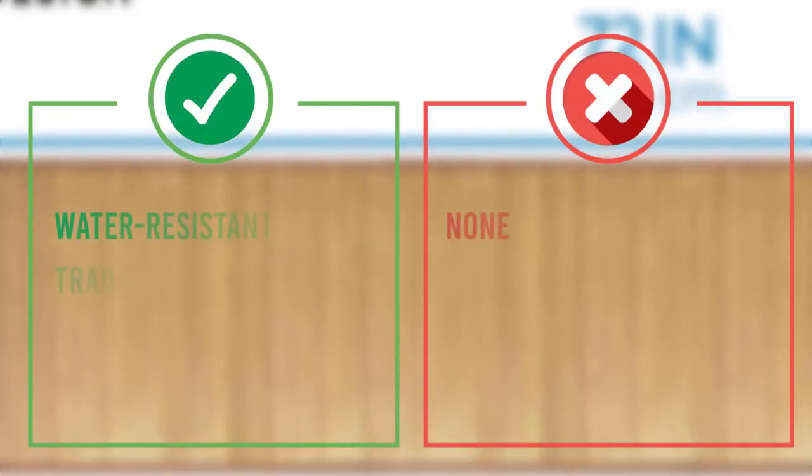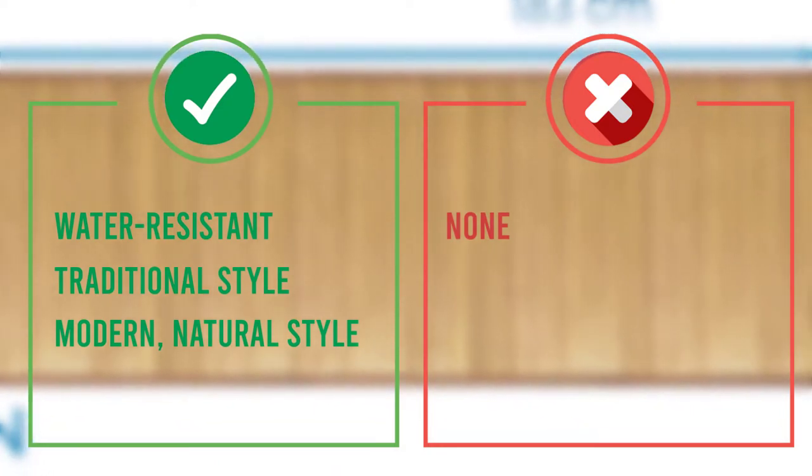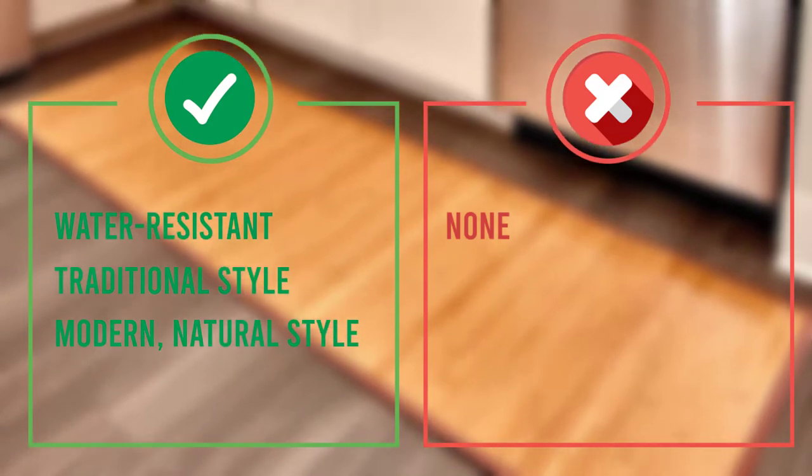The ends and edges of the iDesign rug boast an attractive fabric border for a finished look. The bamboo rug can be taken outdoors and shaken if necessary, or you can wipe spills off with a damp rag.